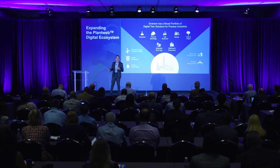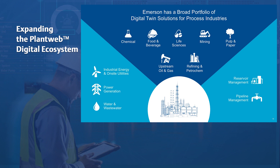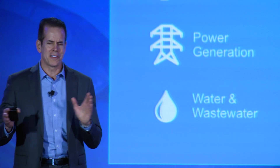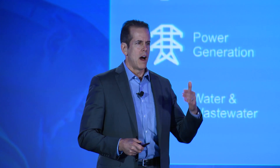Our Digital Twin strategy mirrors Emerson's broad portfolio of industries and operations we serve. As Peter spoke about, the oil and gas reservoir and pipeline management is supported with the Paradigm business and the Paradigm K product. For power generation and wastewater and water, the Ovation Simulator provides direct Ovation simulation along with first-principle utility models in a completely integrated offering. That leaves us with the process systems and solutions business, which covers a very broad range of industries from chemical, food and beverage, life sciences, pulp and paper, mining, upstream oil and gas, refining, and Petrochem. To cover this wide range, we need a very flexible and complete digital twin strategy.